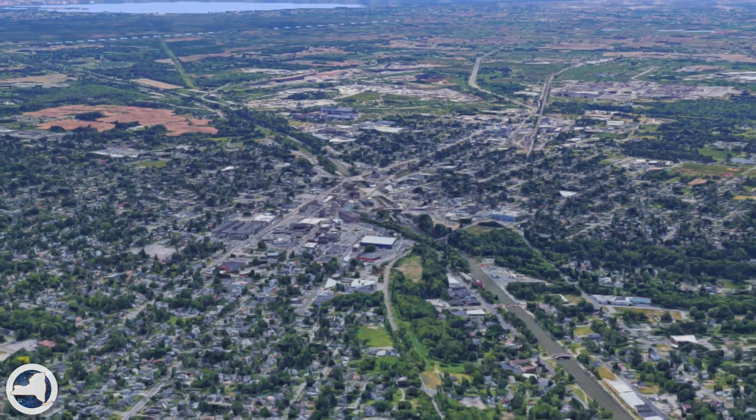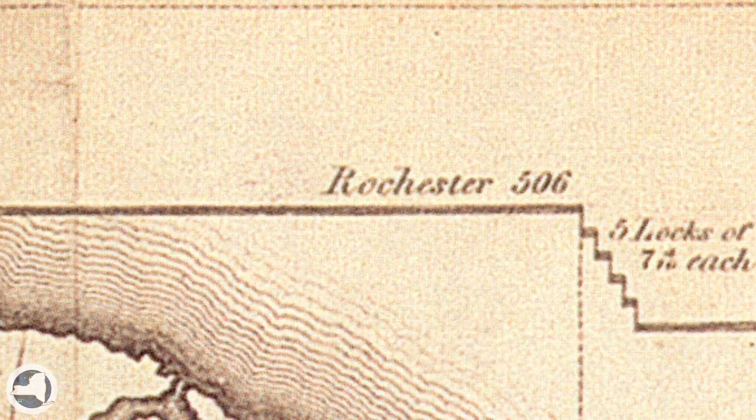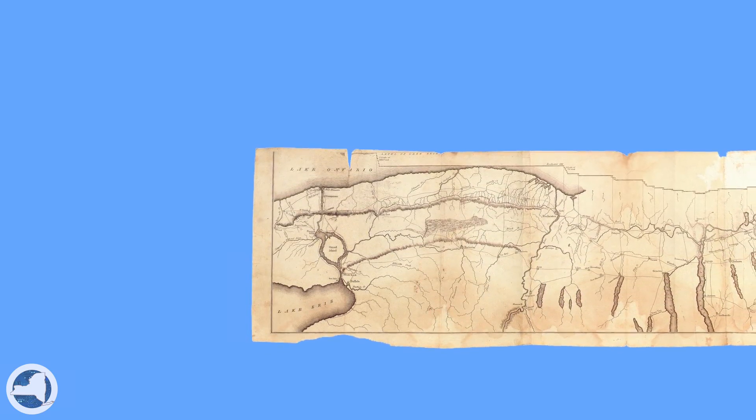It all began in 1817, when the New York State Legislature authorized the construction of the Erie Canal. And they saved the best for last. It's a good thing, too, because if they decided to start the Erie Canal in the Lockport area, the whole project might have collapsed for being so discouraging. And it wasn't long before they began preparations for construction of the five-lock system.